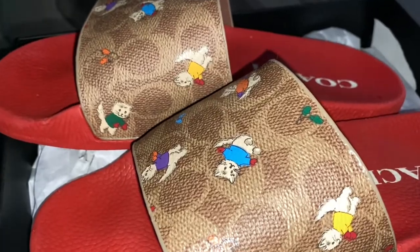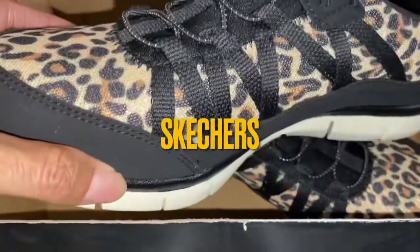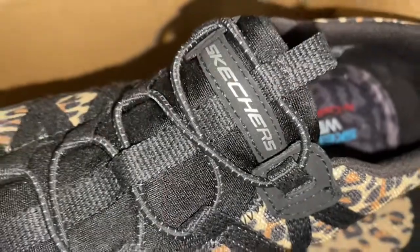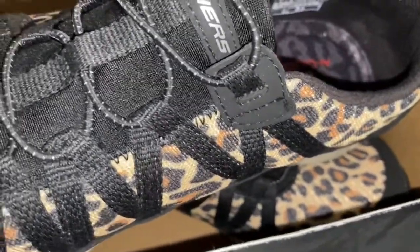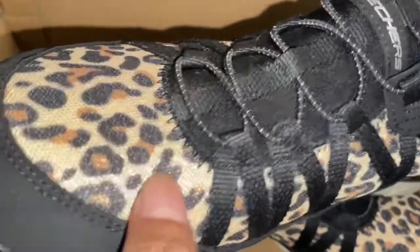It's Lady C back at y'all again, this time with a pair of Skechers. Now if you didn't know, let me tell you — I love Skechers. I go in Skechers and I try to find most of what I like on final clearance, because y'all know I like a good clearance. These I did find on clearance.